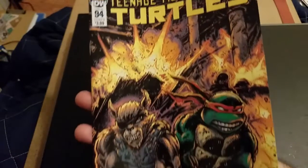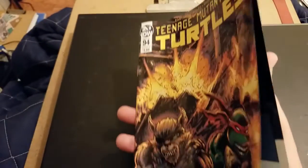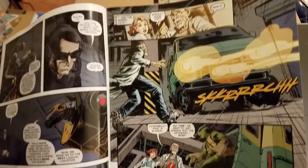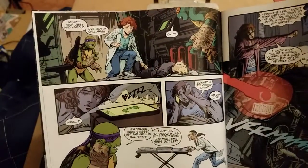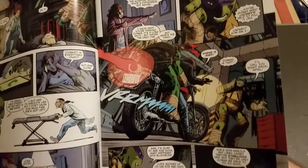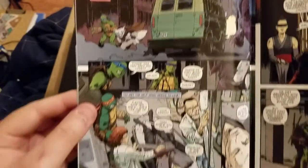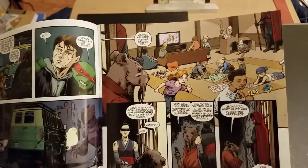Next we have Ninja Turtles number 94, and this is their big City at War event, which will end in Ninja Turtles number 100, sure to be a big deal. It is the longest running ongoing Ninja Turtles series ever published, with good reason — it's got a lot going for it. There's a lot of fan service and nods, and there are new original elements to keep it interesting as well.